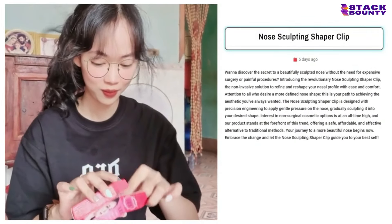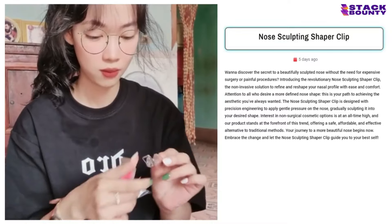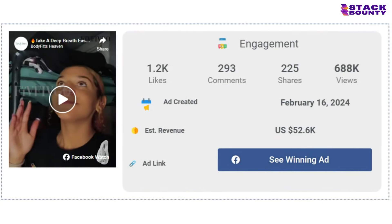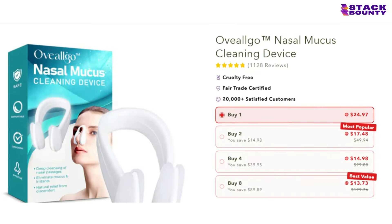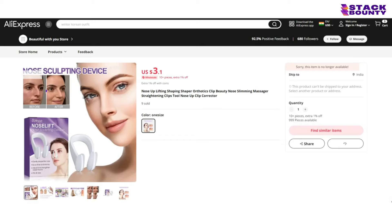Kicking off our countdown at number 16, we have the nose sculpting shaper clip. This little beauty is like a fairy godmother for your nose, granting you the perfect shape without the need for expensive and painful surgery. With 1,200 likes, 293 comments, and 225 shares on its Facebook ad, it's evident that people are going nose over heels for this product. With a selling price of $24.97 and a product cost of just $3.10, you'll be laughing all the way to the bank with a profit margin of $20.68 per unit.